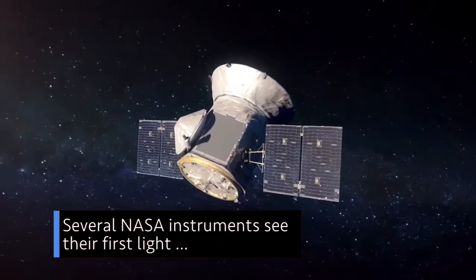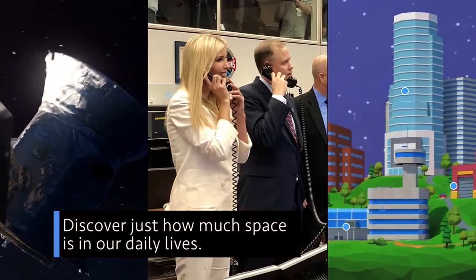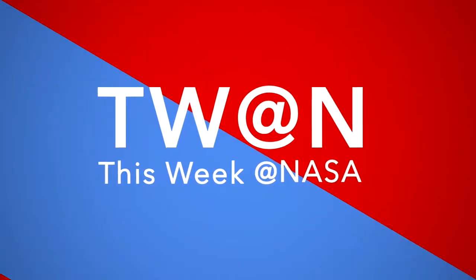Several NASA instruments see their first light. Another active week for our administrator. And discover just how much space is in our daily lives. A few of the stories to tell you about this week at NASA!